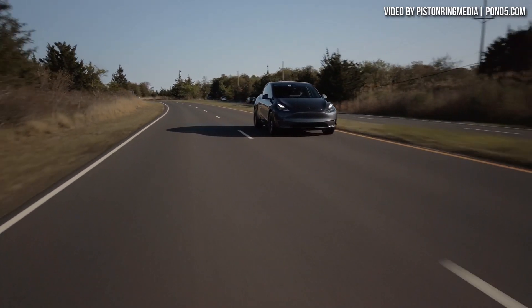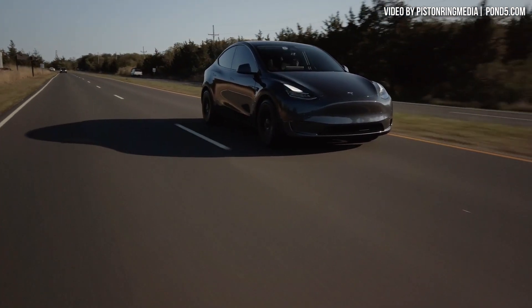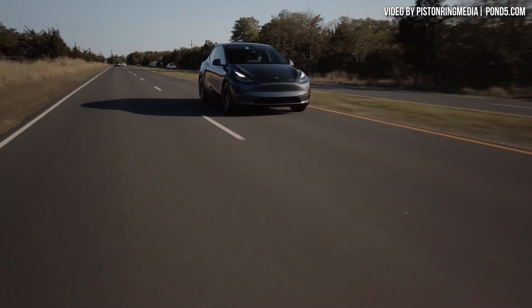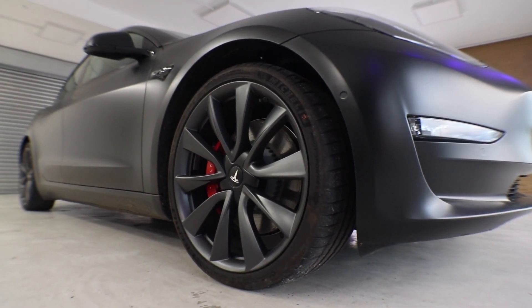By charging your lithium iron phosphate-equipped car regularly to 100%, this apparently helps calibrate the BMS system to give you an accurate reading of remaining battery life. Otherwise, Tesla knows that if you don't regularly charge to 100%, you could be driving along thinking you have 100 miles of range left, when the BMS could realize you really only have 20 or 25 miles left — putting you in a bad position. Regularly charging to 100% helps avoid this kind of miscalculation.